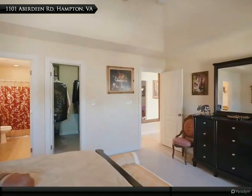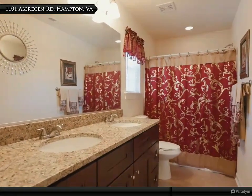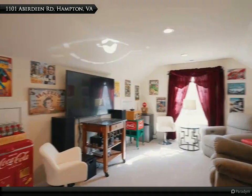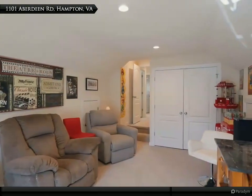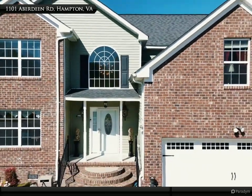The second floor features five bedrooms, including the second primary suite with a tray ceiling, and two additional bathrooms. There is ample storage along both sides of the home theater room, plus a pull-down attic storage area, with no HOA fees to worry about.